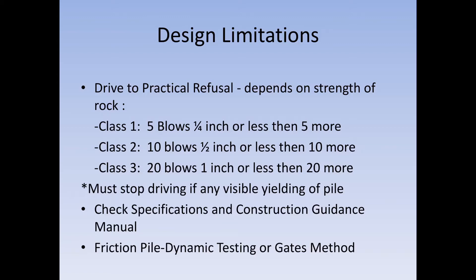For friction piles, two methods are used: dynamic testing or the Gates method. Dynamic testing is done when a subcontractor comes in and hooks instrumentation up to the machine and tests it. The Gates method is a spreadsheet used to calculate friction based on driving data.